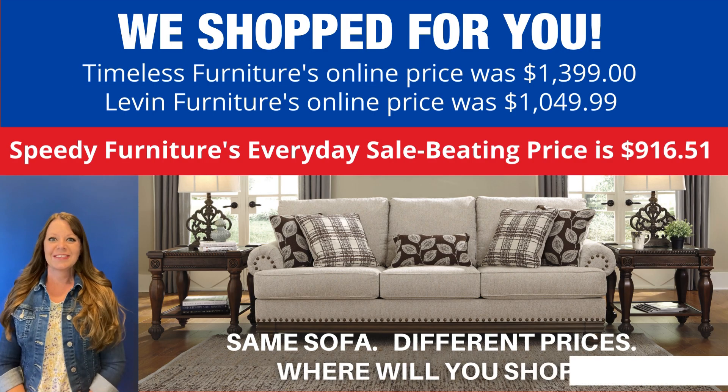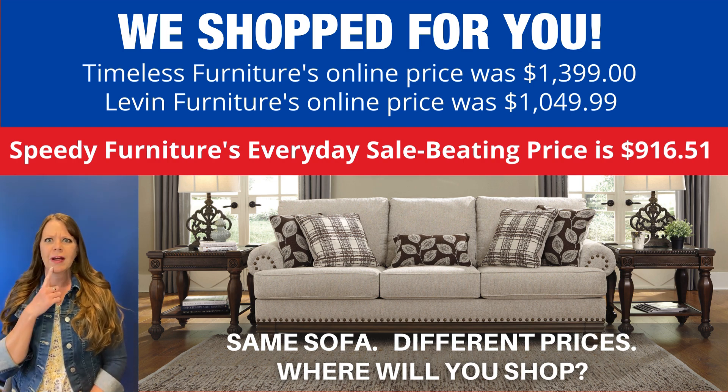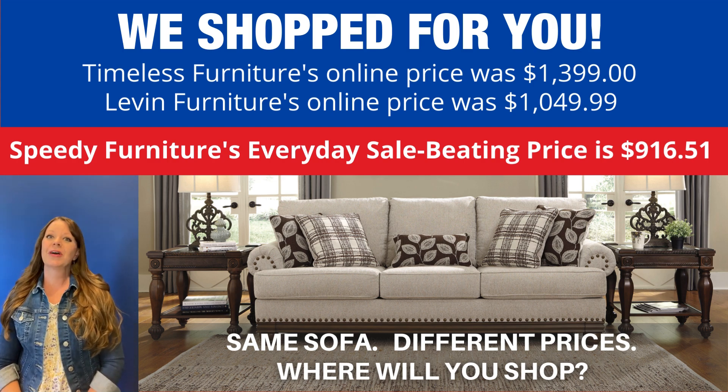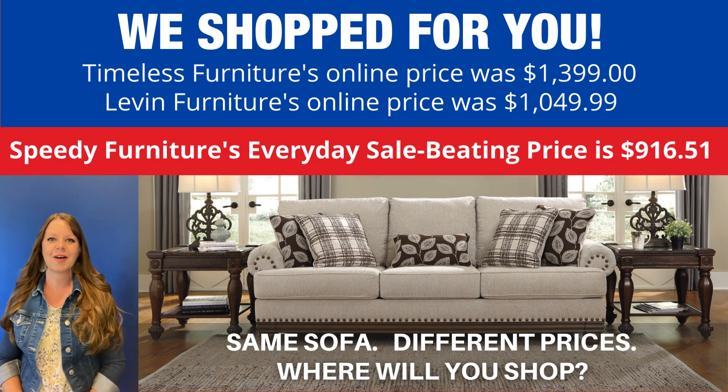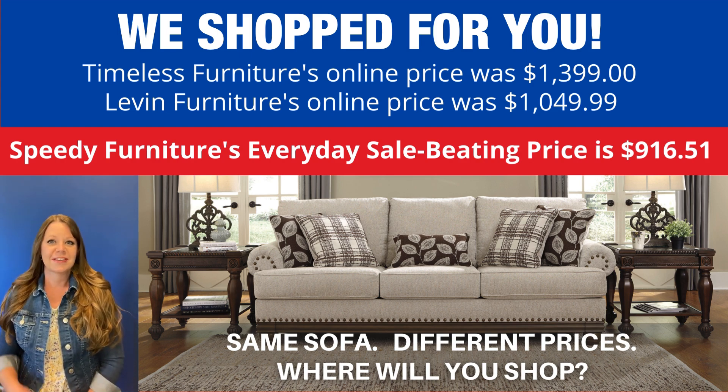You can buy the same sofa at different stores, but what is not the same is the price. If you're wondering where you can find the best price on this sofa, we shop for you — and look how much you'd save if you shopped at Speedy Furniture. Exact same sofa, very different prices. Where will you shop?